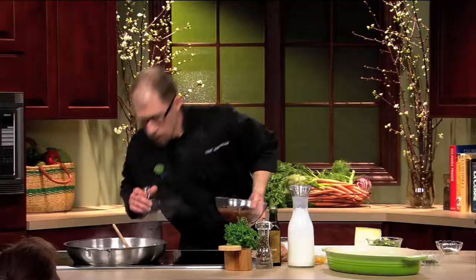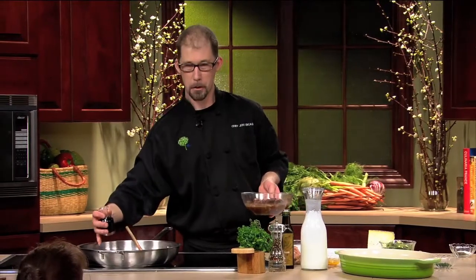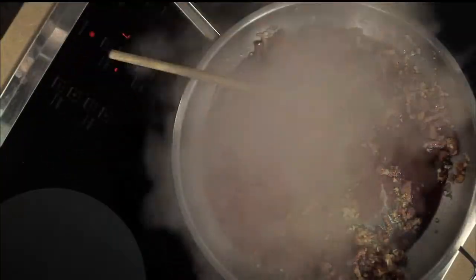That garlic — I smell it, it's done. So I'm using all my senses: we see it, we smell it, we taste it, of course, and we feel — too hot, too cold. I'm going to put some red wine in there.